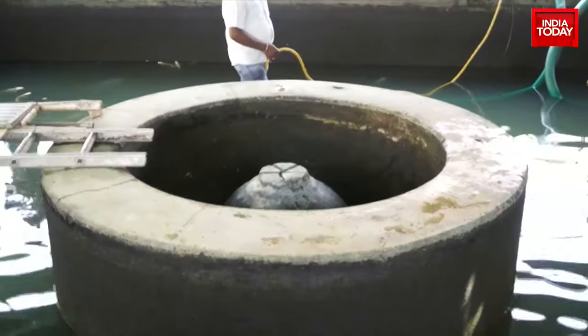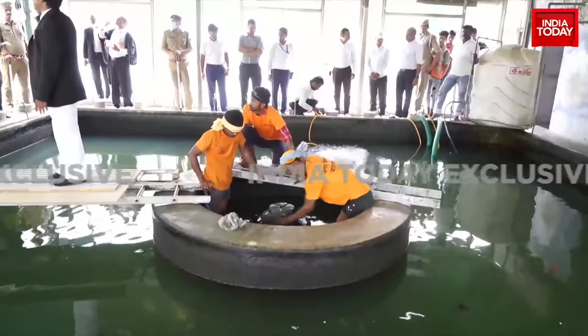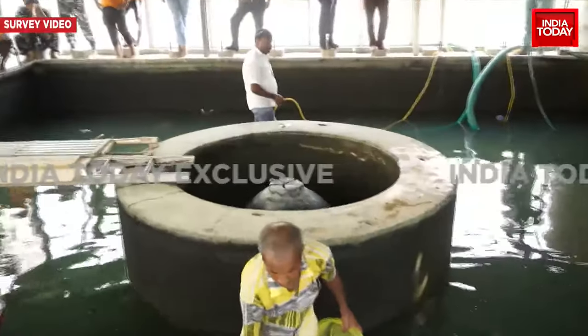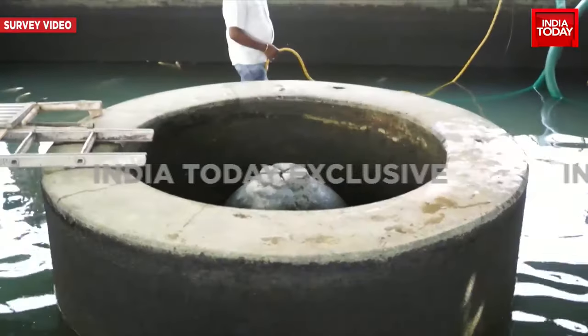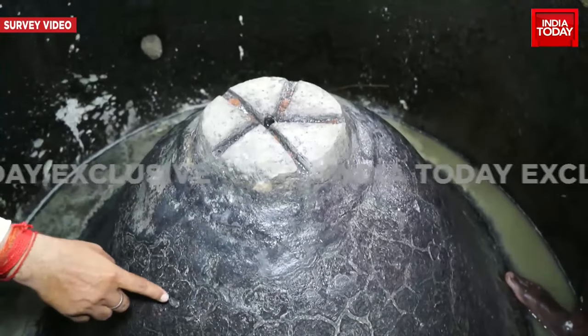India Today has the biggest Gyan Wapi game changer — a news break that totally changes the course of this story. We have accessed the full 8-hour long, completely unedited footage of the survey conducted on May 14th, 15th, and 16th. We are showing you the most recent footage of the claimed shivling inside the Gyan Wapi mosque.